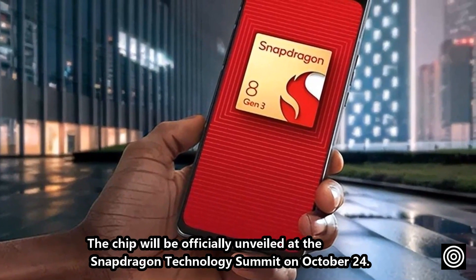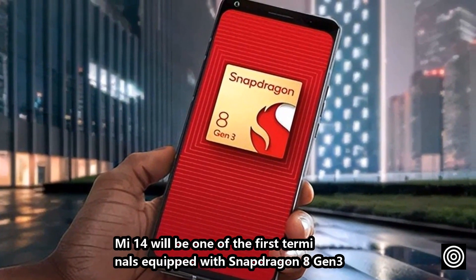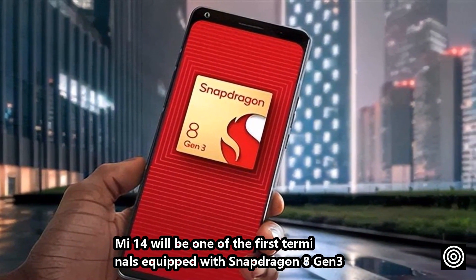The chip will be officially unveiled at the Snapdragon Technology Summit on October 24th. The Mi 14 will be one of the first devices equipped with the Snapdragon 8 Gen 3.